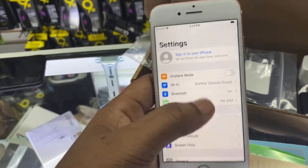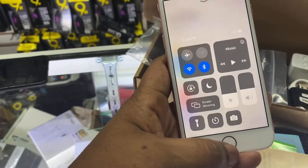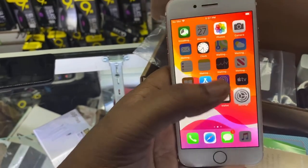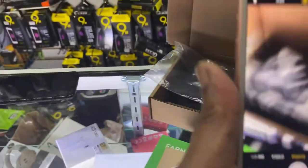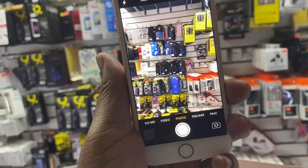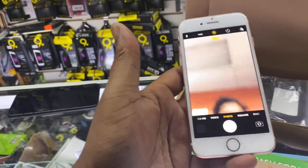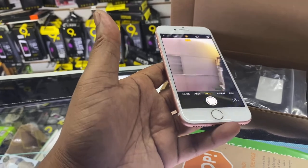Let's go to settings and check the camera. It's working. The selfie is working as well.